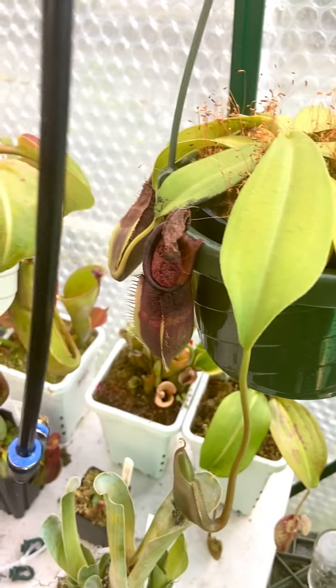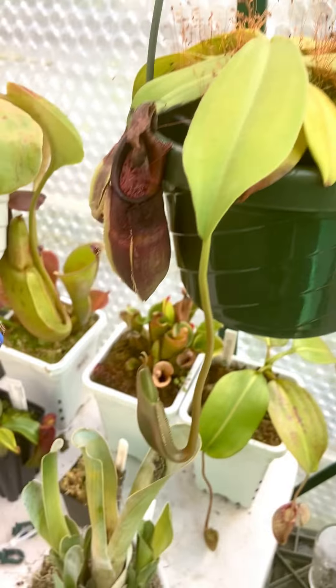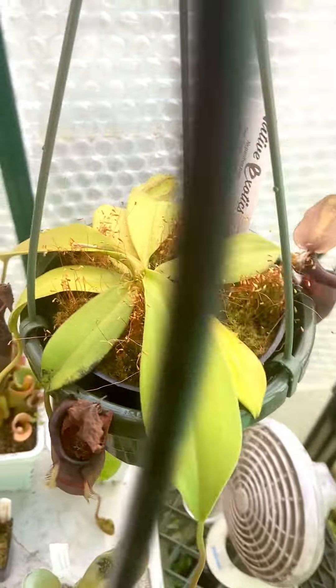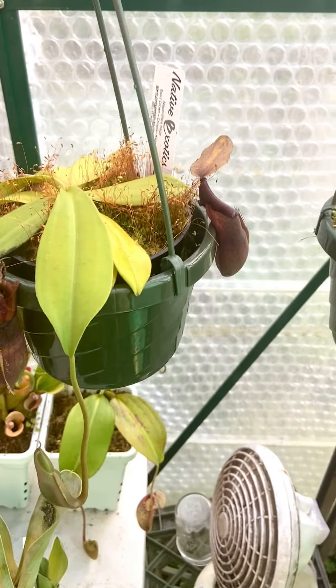Here's the Nepenthes Naga. It's dropping its old pitchers, but it's got a new one coming right here. It's put out a leaf jump recently and it's now a foot across. So good things coming with that one.